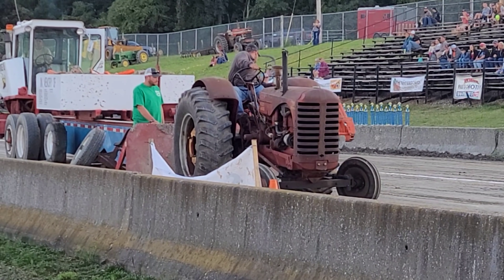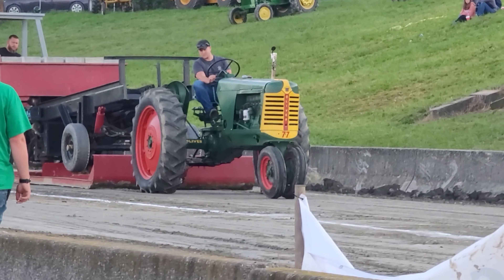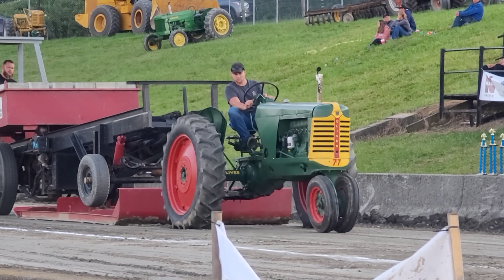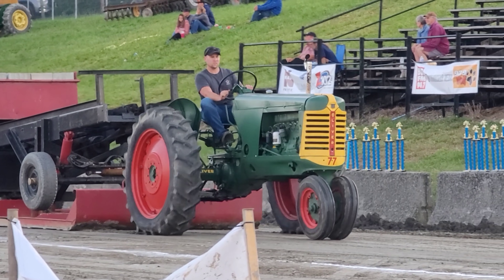287 feet. That's a decent pull. Might as well check out an American Cockshut, a.k.a. Oliver - that ought to get somebody fired up. But that's a 77 there, and he's pulling pretty good. He's up against that H though, so I wish him luck.